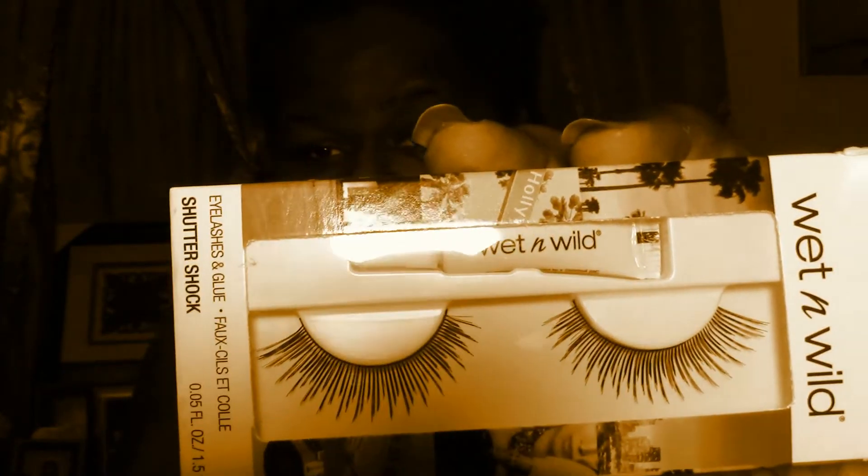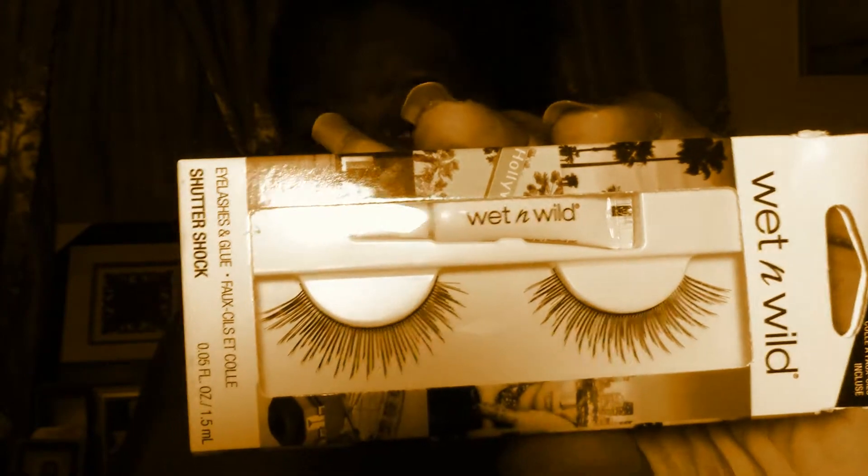They're not really dense. They have a little length to them and they kind of flare out towards the end. They're by Wet & Wild. Of course they come with a little lash adhesive and the lashes themselves.